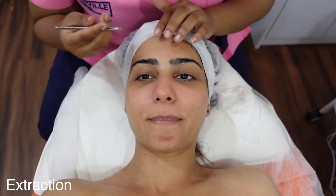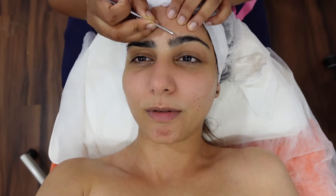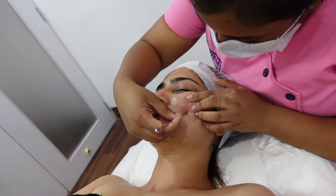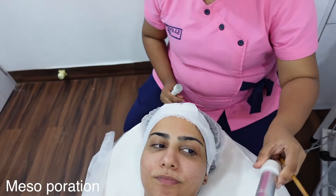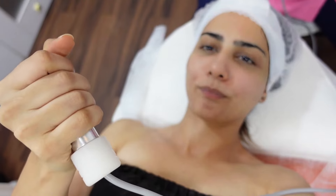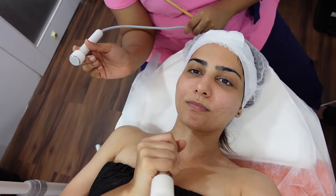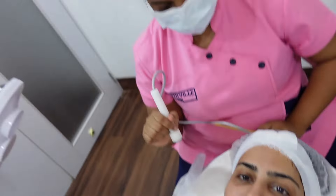Extraction starts next. Is it painful? The technician is holding a device — she explains it's for positive and negative. I will feel vibrations when the probe touches me, and this probe will help to deeply penetrate the skin.